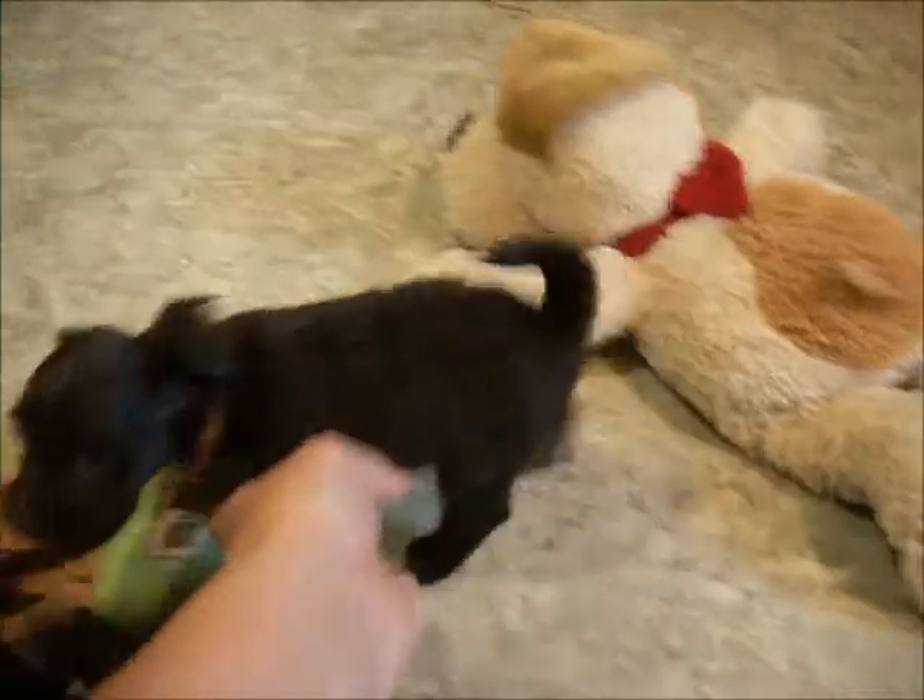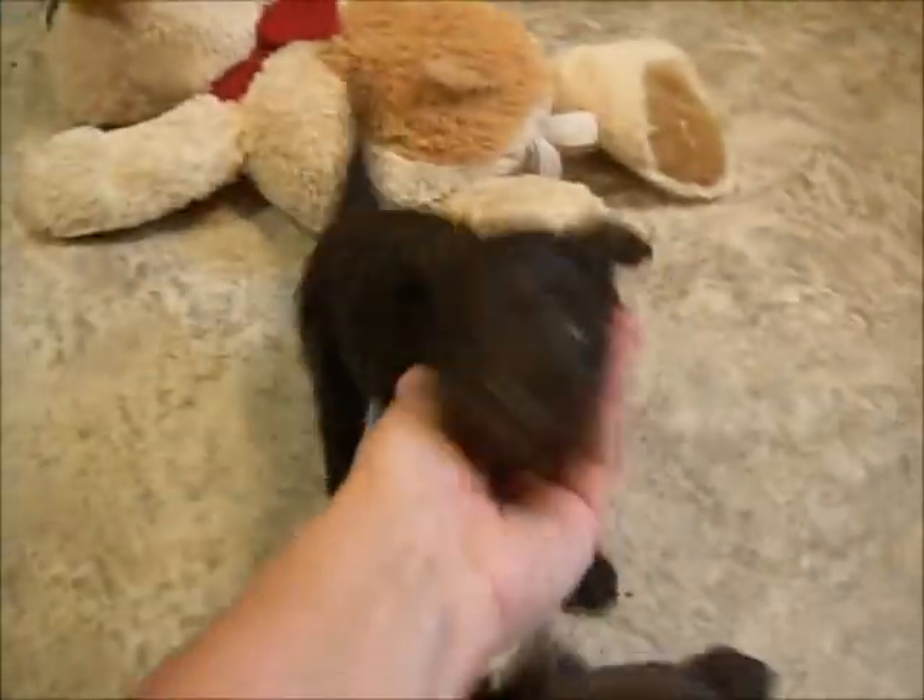Now this is Mishka. This is the tiny little chocolate girl from Mara's Litter. She's doing real good. Happy girl.